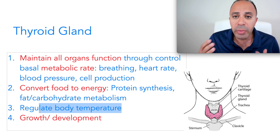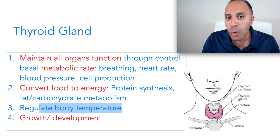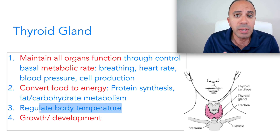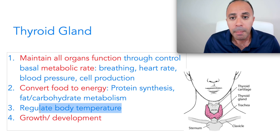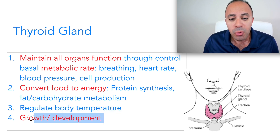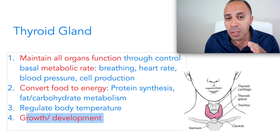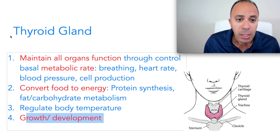Another important function is that the thyroid regulates your body temperature. When you have hypothyroidism or low selenium — which decreases thyroid hormone production — you will probably have cold hands and feet, usually in very late stages of deficiency. Lastly, you need thyroid hormones for growth and development; if levels are low that will cause delay in development and growth.